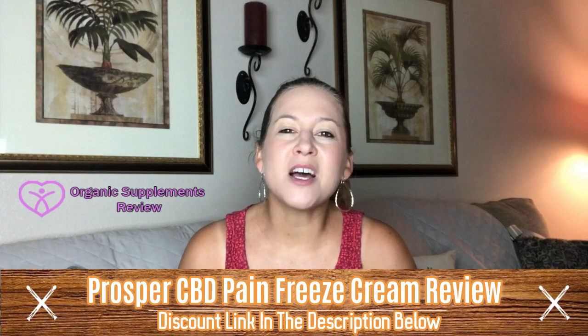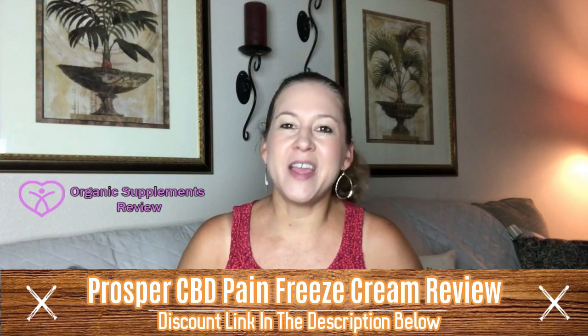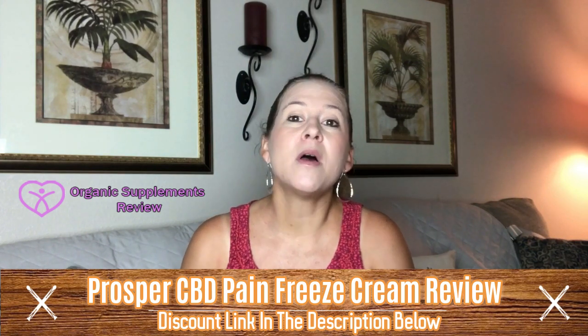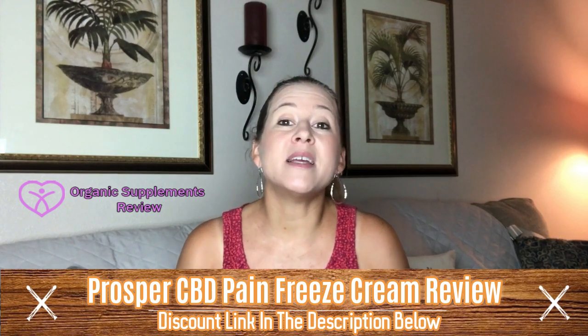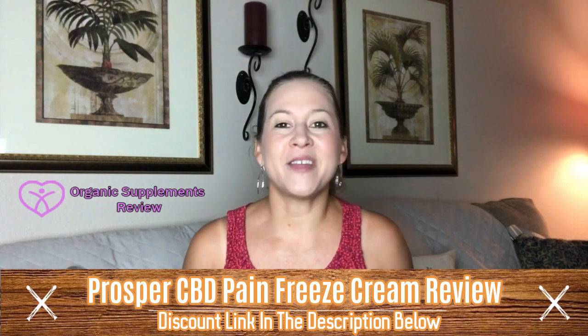All you have to do is massage the cream on for relief, therefore its use is convenient. Prosper CBD Cream contains full spectrum cannabinoid oil paired with other natural ingredients. This is a cream that can provide instantaneous relief from aches in the body, and all you have to do is apply it gently.